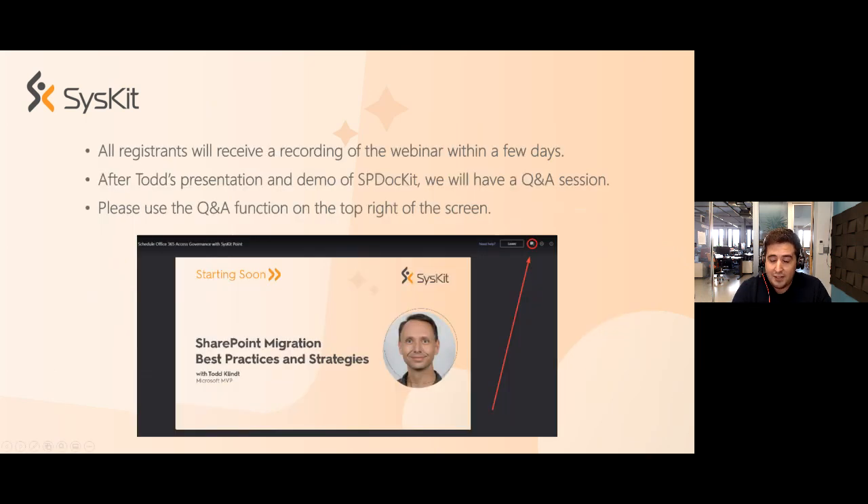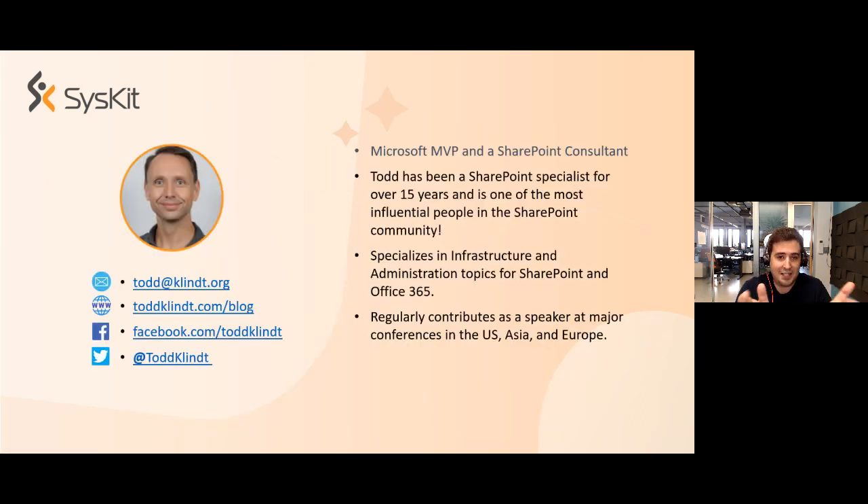Before we start, just a few housekeeping rules. All registrants will receive a recording of the webinar within a few days. After Todd's presentation, we will have a short demo of SPDocket showing how it can help you with your SharePoint migration, and we'll also briefly show our Office 365 tools. We will then have a Q&A session with Todd — please use the Q&A function on the top right of the screen to ask questions throughout the webinar.